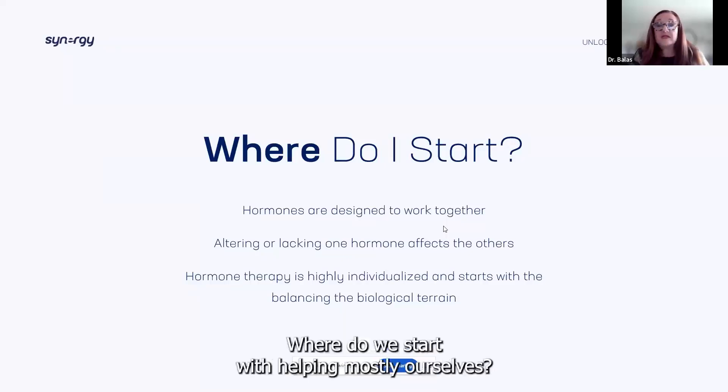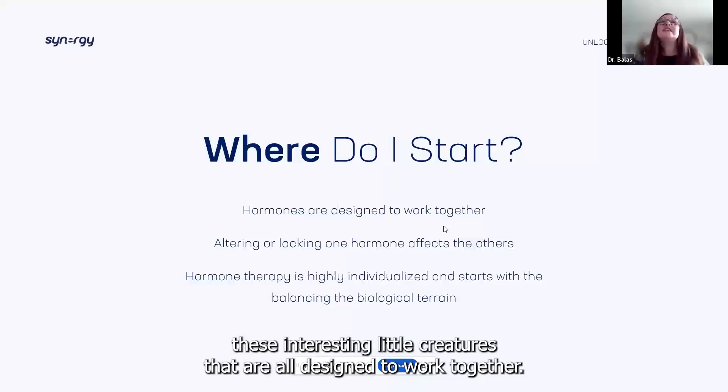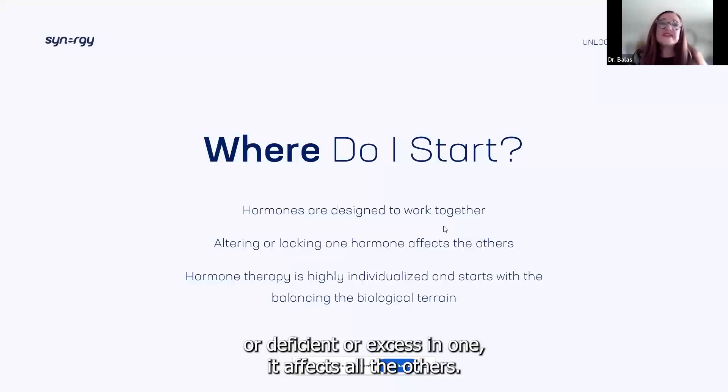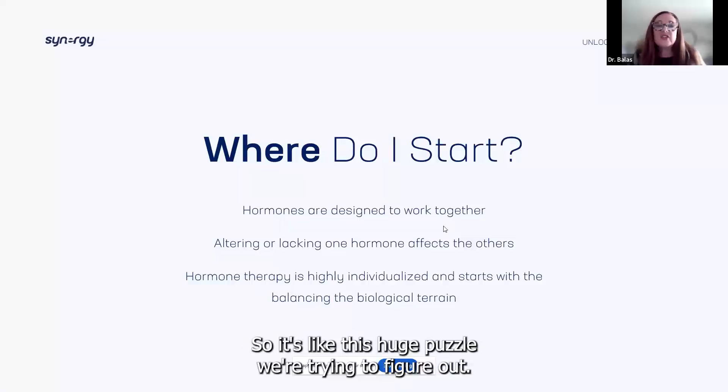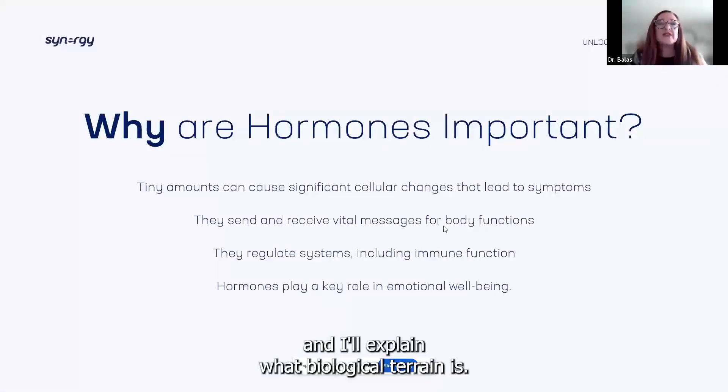So where do we start? Where do we start with helping mostly ourselves, all the females on the call, and then how do we help others? Hormones are these interesting little creatures that are all designed to work together. If you're altering, lacking, deficient, or in excess of one, it affects all the others — it's like this huge puzzle we're trying to figure out. So let's go back to where it all begins: the biological terrain.